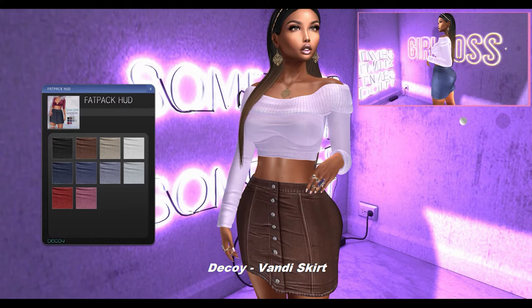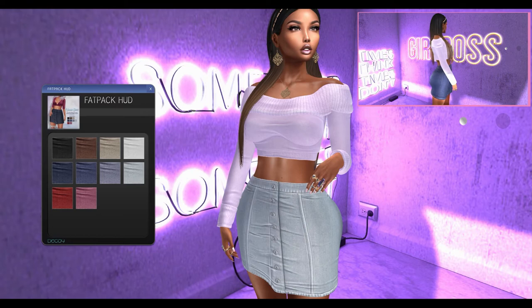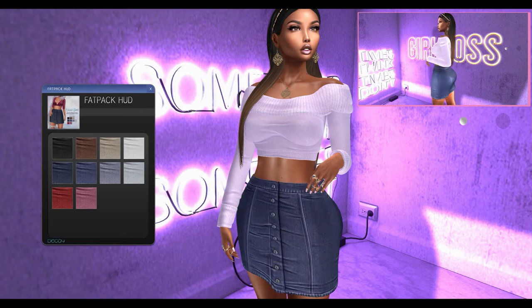Next from Decoy, we have the Vandy skirt. This skirt can be worn by the Maitreya and Hourglass mesh bodies. It comes in 10 color variations.